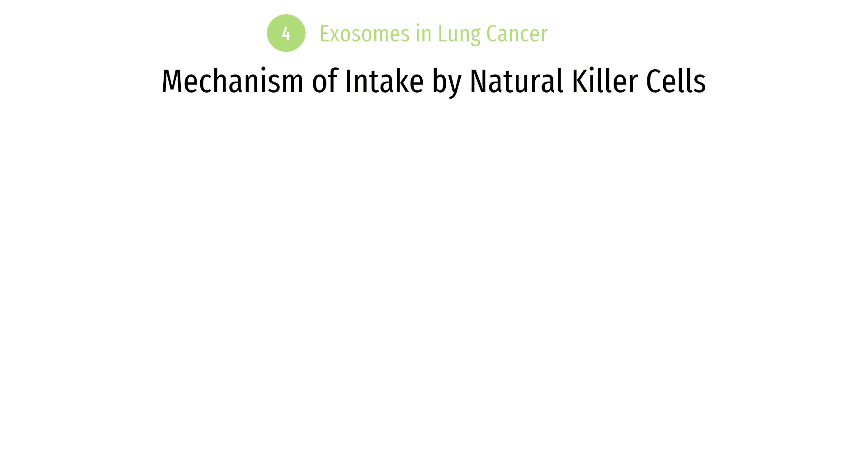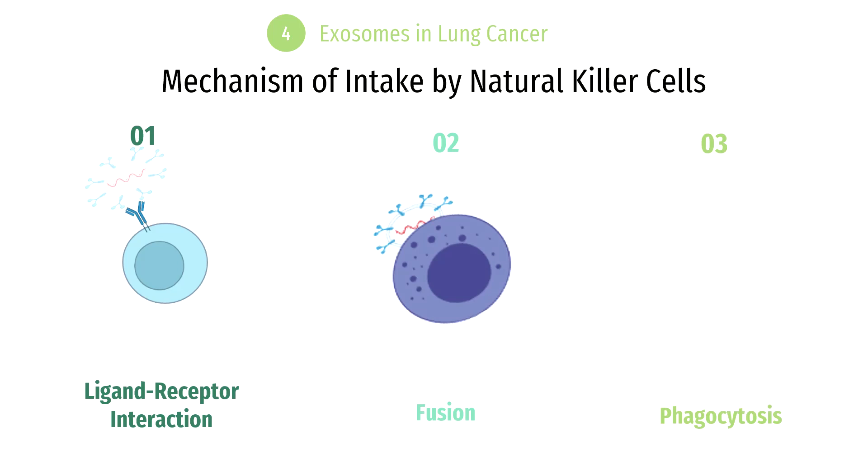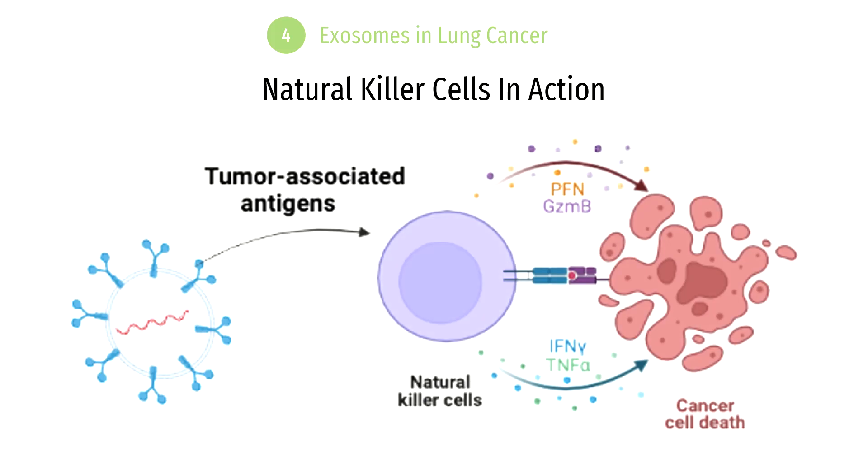Now let's examine the immune response against cancer. Once these exosomes have been created, they must be taken up by natural killer cells, and there are three proposed mechanisms for this. The first is ligand-receptor interaction, the second is fusion, and the third is phagocytosis. In ligand-receptor interaction, the ligand in the membrane of the exosome binds to the receptor in the membrane of the natural killer cells. In fusion, the membrane of the exosome fuses with the membrane of the natural killer cells. In phagocytosis, the exosome is engulfed or eaten by the natural killer cells. Regardless of which mechanism occurs, the end result is essentially the same: tumor-associated antigens from the exosomes are delivered into the natural killer cells, which then target and kill the cancer cells in the lungs.